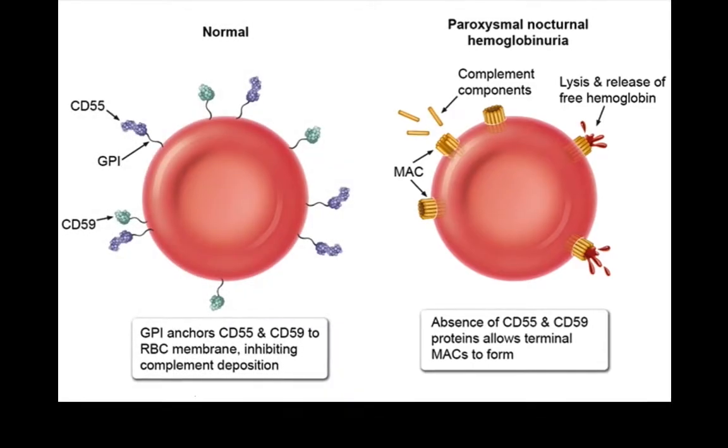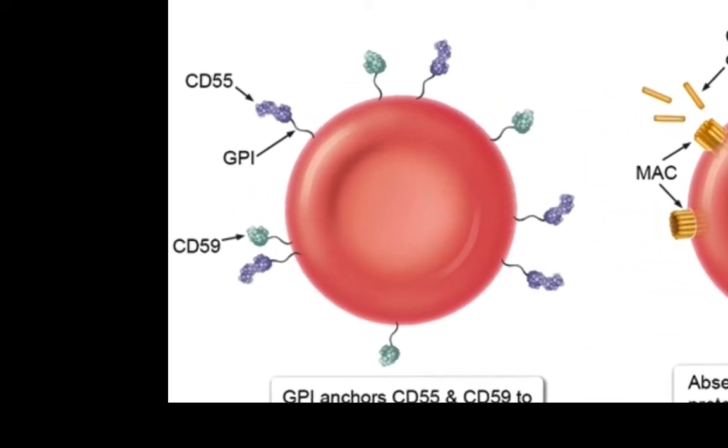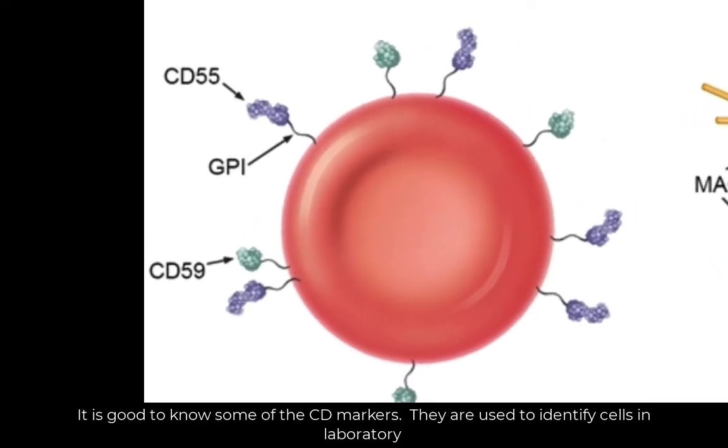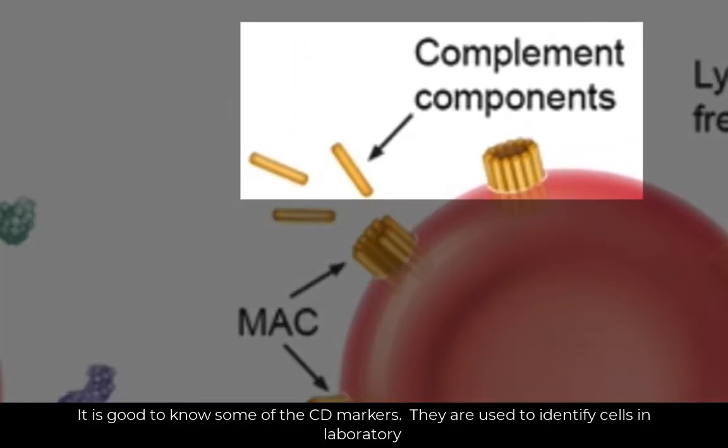Normally, red blood cells and other hematopoietic cells have markers on their surface that prevent the complement system from attacking them. Recall that the complement system is part of the immune system that helps degrade bacteria and infected cells.